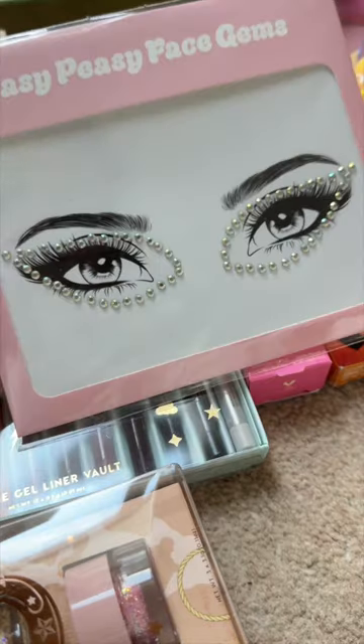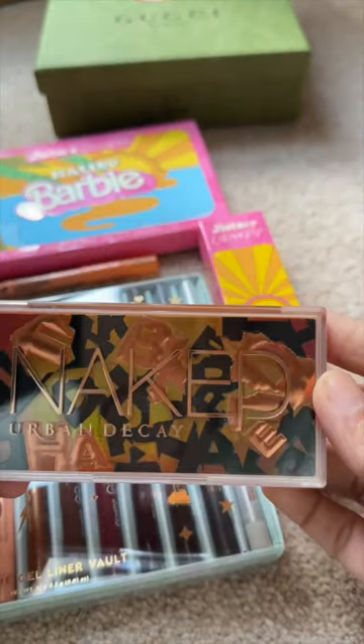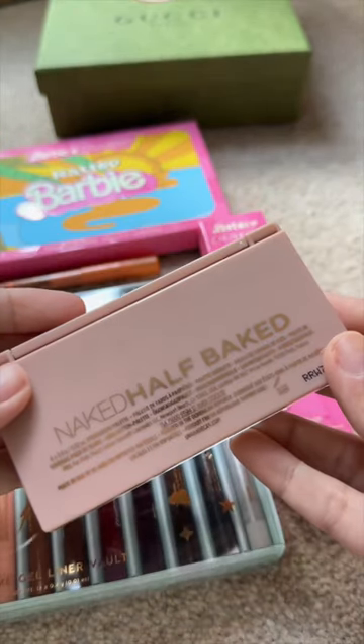These gemstones from Urban Outfitters. Then, this Urban Decay Eye palette, because I definitely want to try something from them. Its performance is super top-notch — blending time is super less, meaning buttery smooth. One of my favourites will be tagged for you.